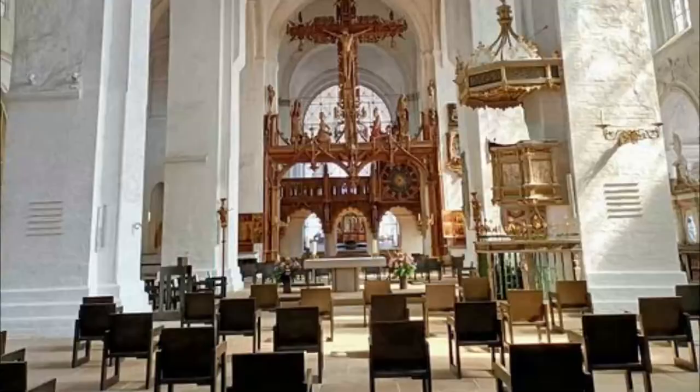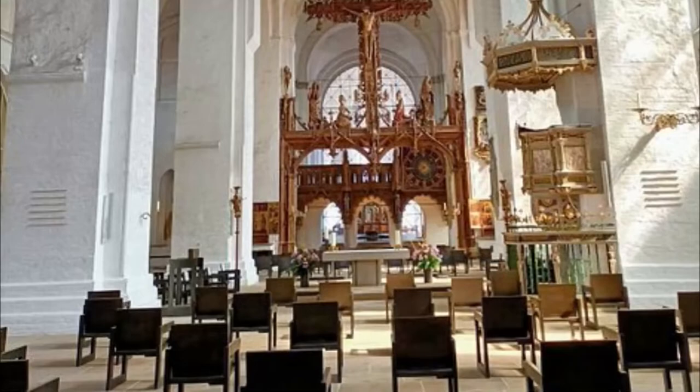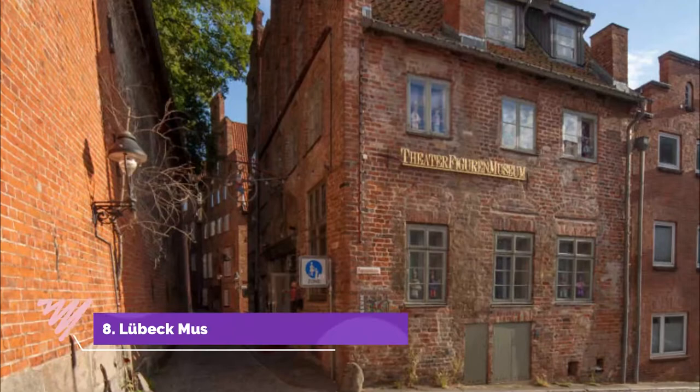Number seven: Lübeck Cathedral. Built by Henry the Lion after Lübeck had become an episcopal see in the 12th century, Lübeck Cathedral is one of the oldest monuments in the city. It was severely damaged in 1942, and the restored building wouldn't be reconsecrated until 1973.